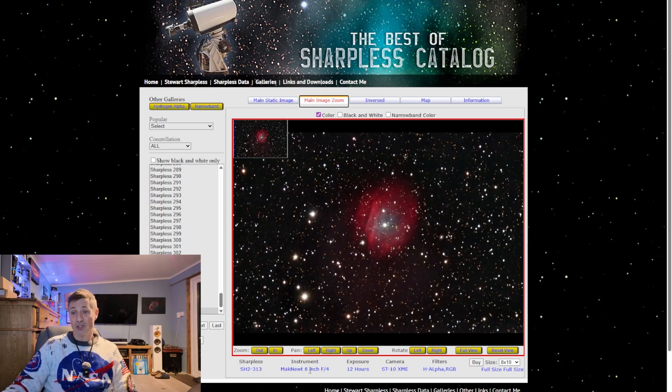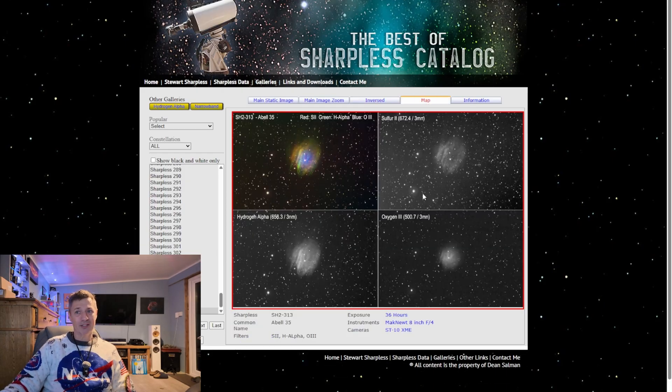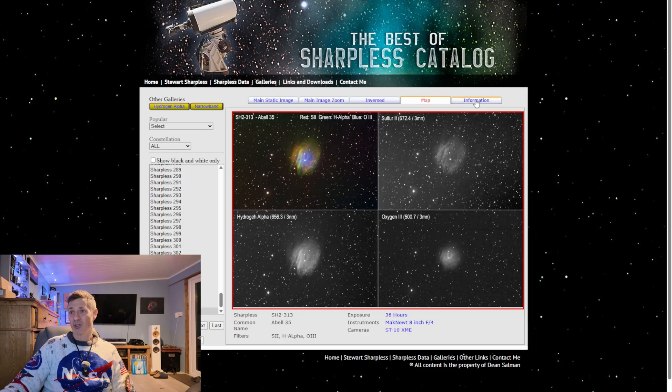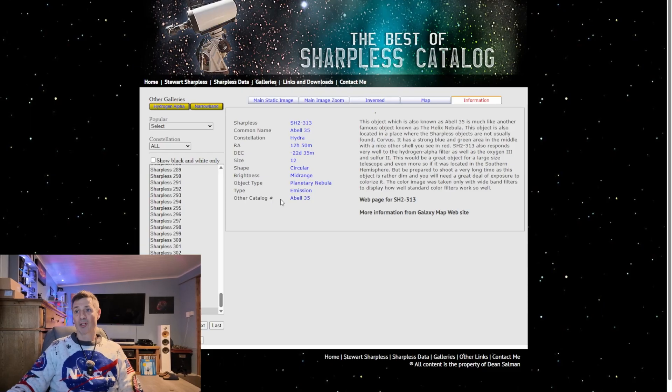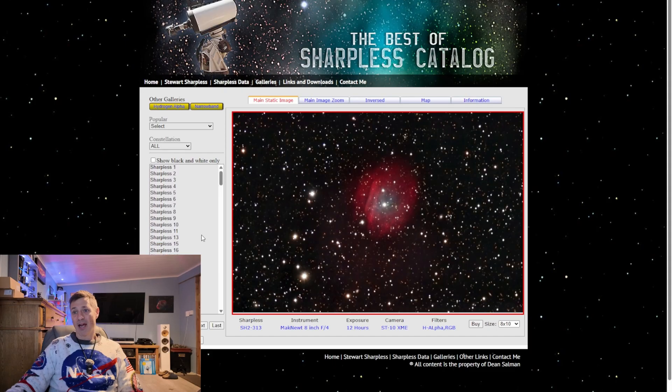This isn't available for every image because not all of them have been done in full narrowband — some have just been done in Ha. But there's a breakdown of what scope's been used, what camera, what filters, and how many hours it's been imaged for. So it gives you an idea of where you need to go to get a similar image. What I really like is you've got an inversed image, which gives you a really different kind of view — I think that's a nice touch and something I might start doing myself. And there are each of the different colour channels, which is quite interesting, and a small write-up for each target with more information like its RA and Dec coordinates.